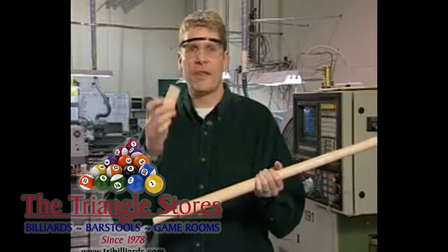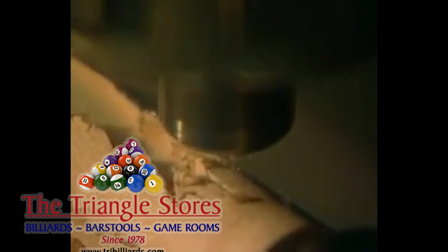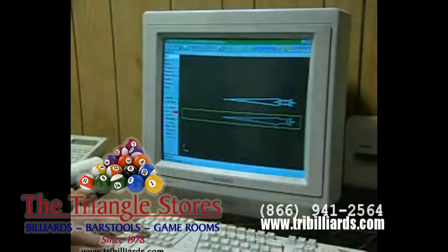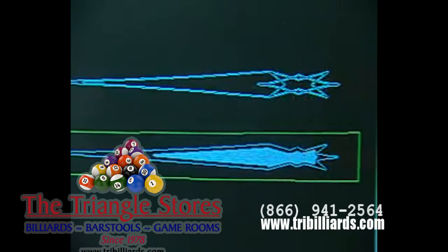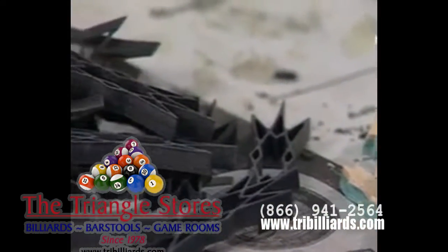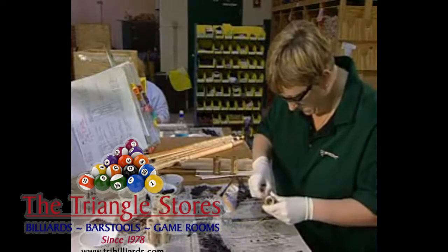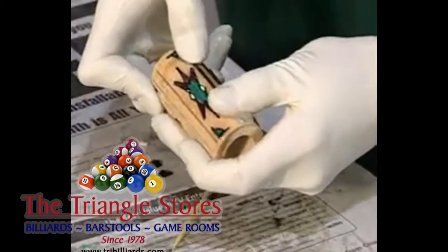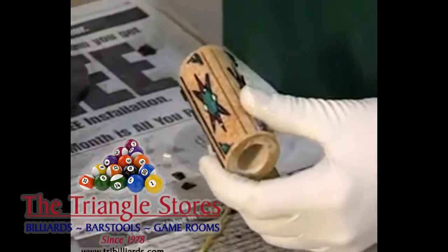The butt pieces are then sent to the inlay milling room, where precision milling machines cut the inlay pockets. Through the use of CAM software, these pockets are cut accurate to within one one-thousandth of an inch, recreating the graphic artist's vision. Inlays cut from a wide selection of exotic woods, precious metals, pearl, ivory, and specialty composites are carefully inset and glued into each cue by hand to ensure a perfect fit and a look that is unmistakably McDermott.